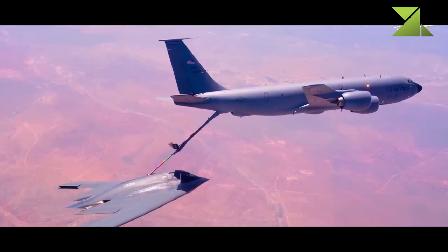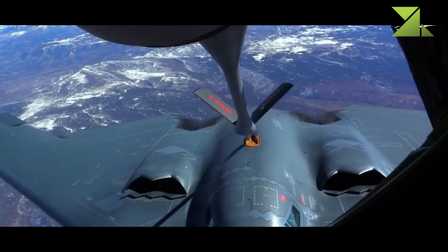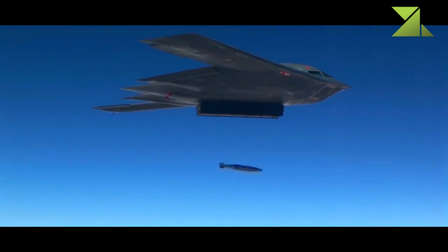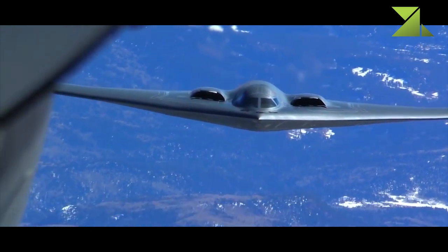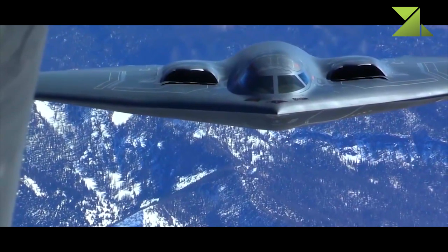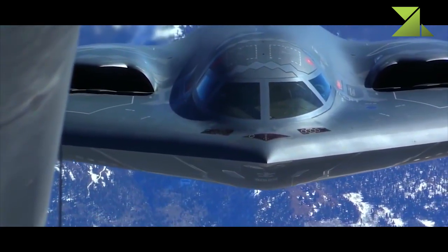The B-2 Spirit was intended to penetrate hostile air defenses at low altitude. For many years the cockpit and instrument panels were kept in secrecy; images became publicly available only in 2019. The B-2 Spirit was the costliest warplane ever built, with a unit price of around $900 million, and is also difficult to maintain.